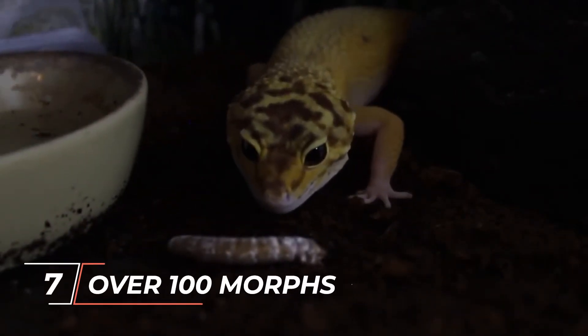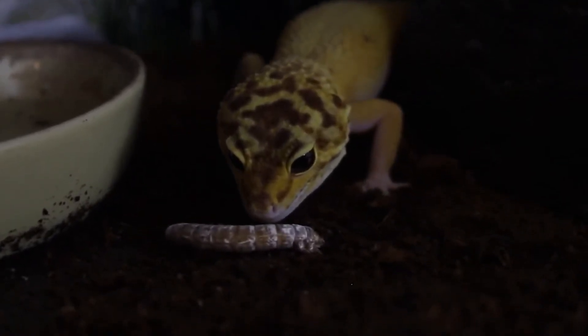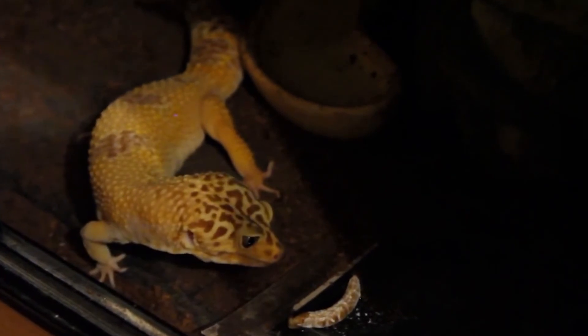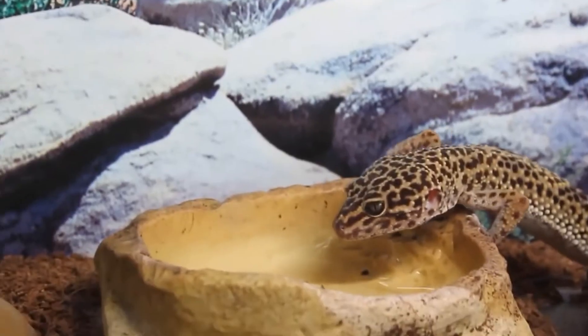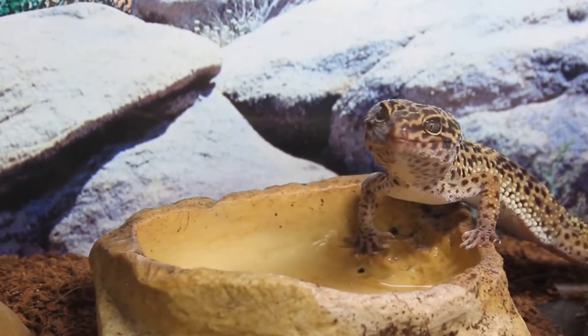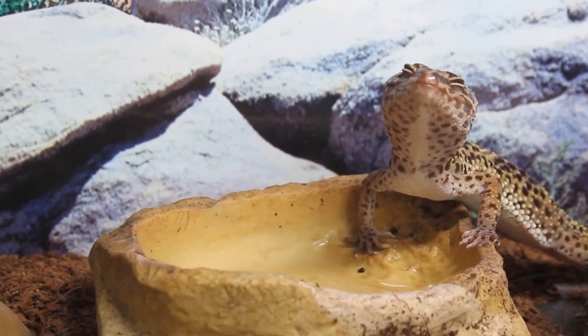Number seven: there are over 100 morphs of this lizard. There are many more color variations of these geckos, known as morphs, than the typical white or pale yellow bodies covered in dark brown dots that most people are accustomed to seeing in the wild. The leopard gecko's physical characteristics can vary in size, color, pattern, or other ways called morphs. While some of these morphs are produced naturally, most are made by breeders looking to produce new hues of these well-known lizards. There are currently over 100 leopard gecko morphs, and more are always being made.